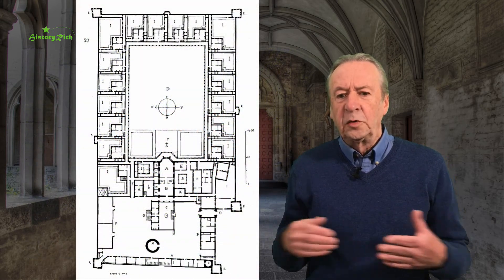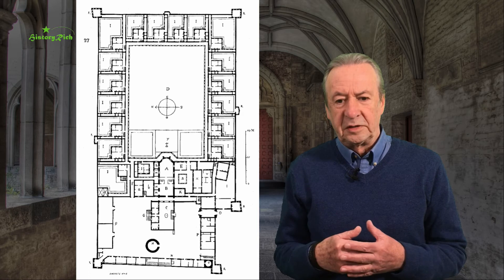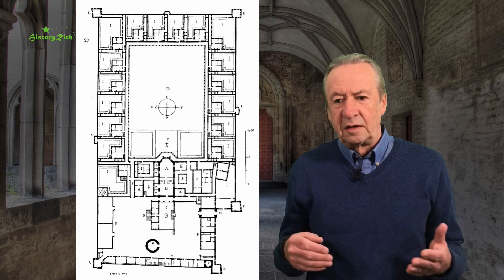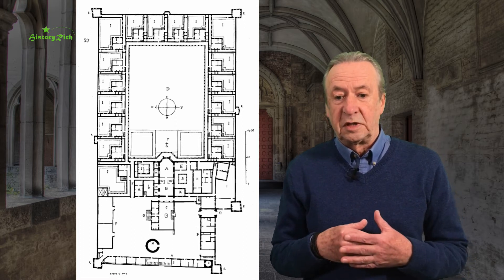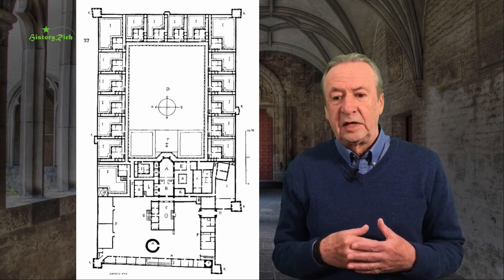There would be a church, a chapter house, and a refectory — quite a small church. These are the communal buildings. Then a very large cloister, surrounded by individual cells, each with a small garden in which vegetables are grown. Water from a spring is fed around all of these cells in a channel.